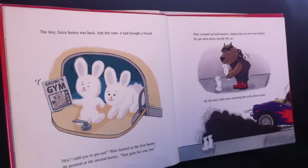"Hey, I told you to get out," Mike barked at the first bunny. He pointed at the second bunny. "That goes for you too." Mike scooped up both bunnies hoping that no one was looking. He put them down outside his car. He felt their little eyes watching him as he drove away.